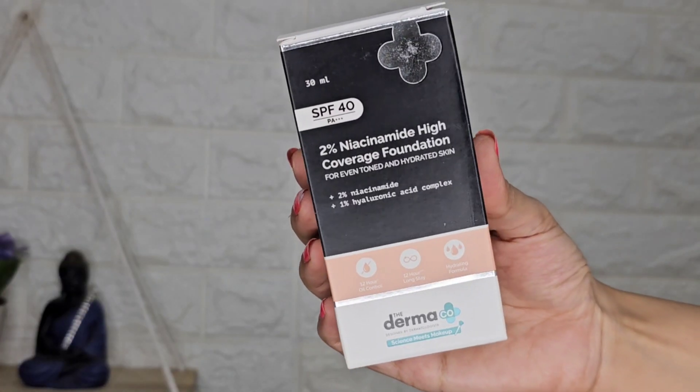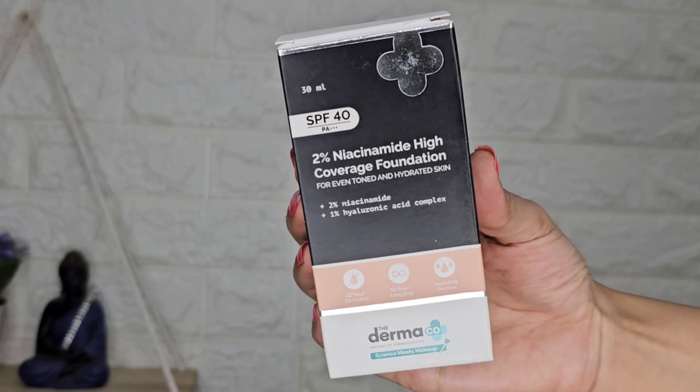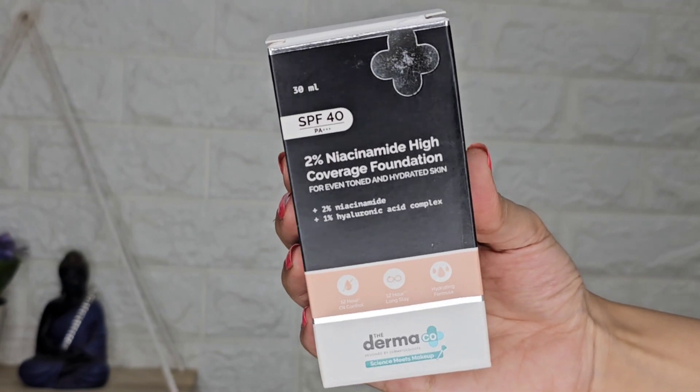Hi everyone, this is Deepti and welcome back to my channel. I'm going to review the recently launched product by the brand Dermaco — this is a 2% Niacinamide High Coverage Foundation. I was waiting for this foundation, so I'm so happy it's finally in the market. I've been wearing it on my face for 3 hours, so I'll tell you how it affects my skin. If you're planning to buy this foundation, do watch this video till the end.